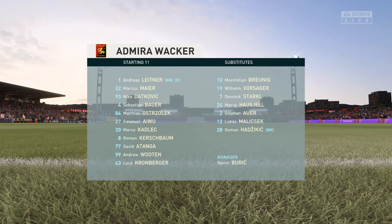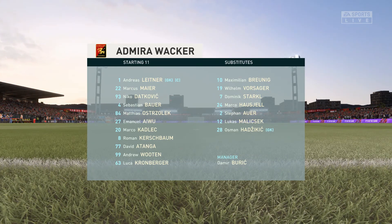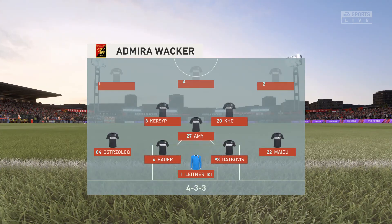The line-up then for the hosts. This particular set-up is becoming more and more in favour: one central striker, two wingers who will provide the width, and a very narrow three in midfield.